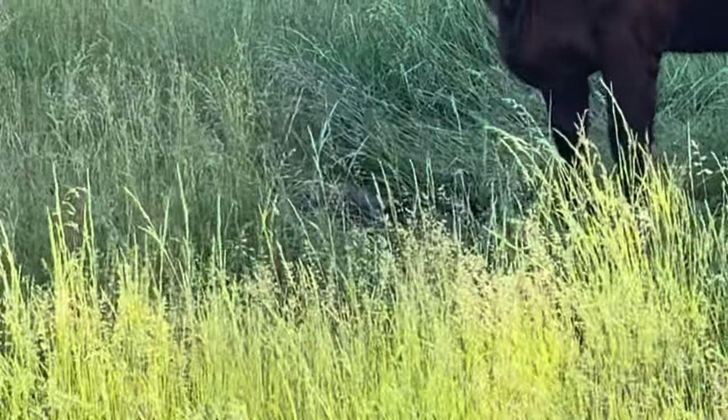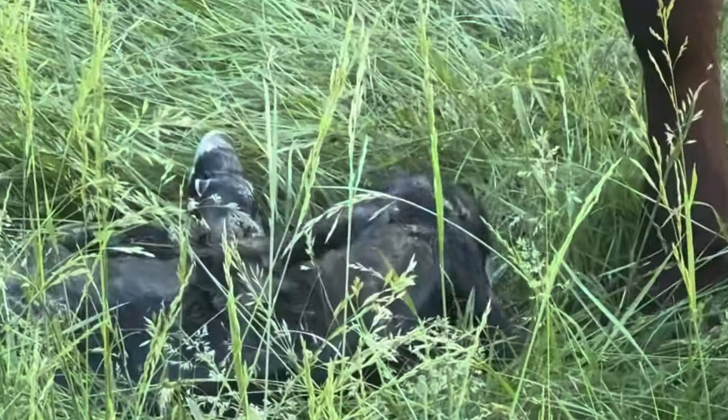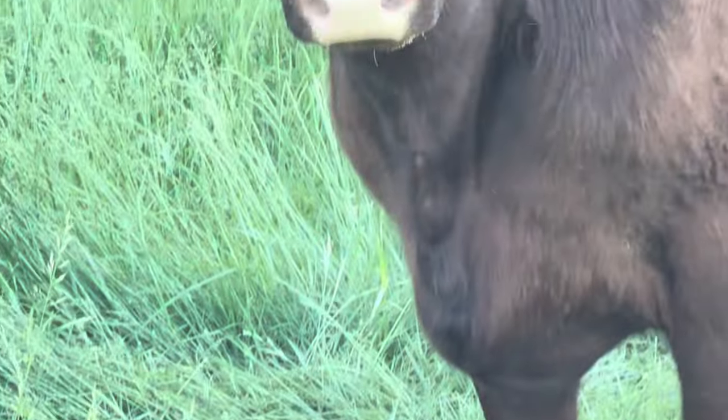Yep, I see some ears moving. Looks like both mother and baby are fine. We're going to leave them alone.